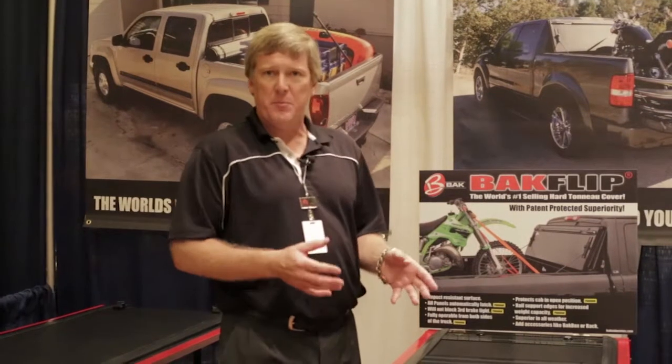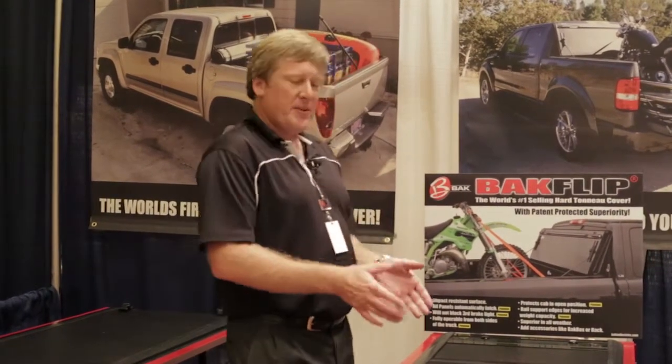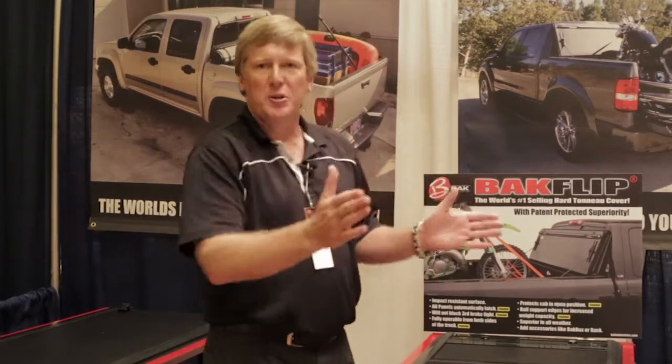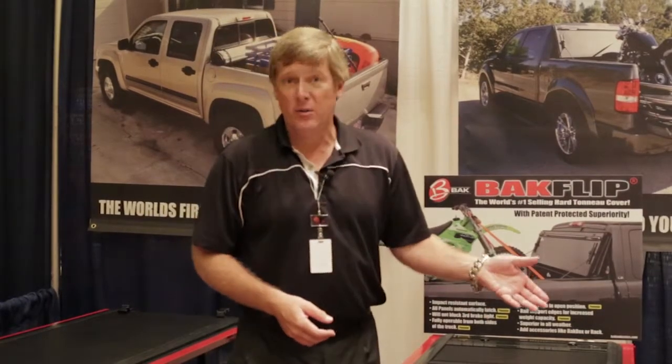We came out with Backflip back in 2005 and it was an innovation in tonneau cover design at the time. It was very affordable for a hard locking cover to fit your pickup truck, coming in at $750. We now have a line of Backflip tonneau covers that range from $750, $850, $950, and through that whole spectrum of that middle ground. The only thing more affordable is going to be a soft vinyl cover.